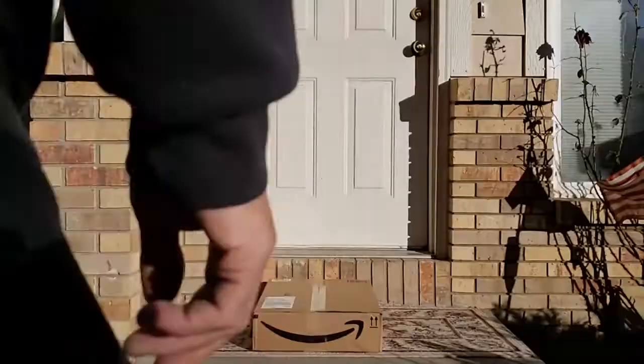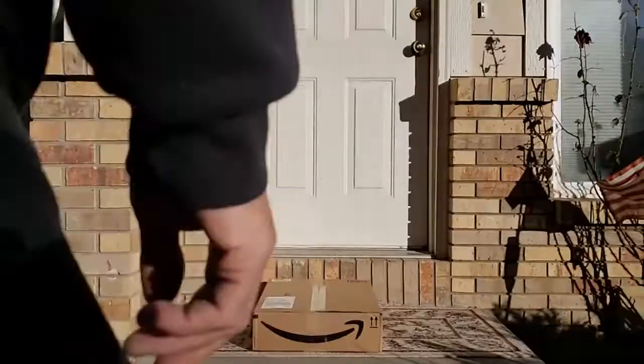After a day of distribution, donations, and dumpster, I find an Amazon smiley face on my porch. Now that sparks joy, honey.